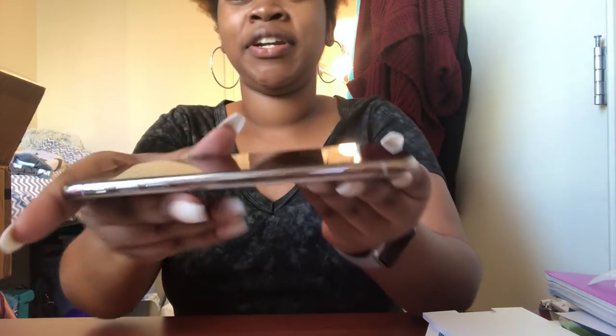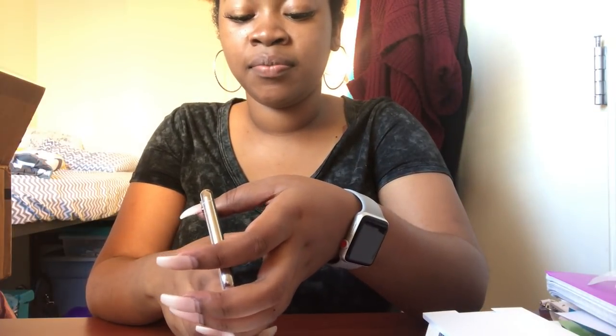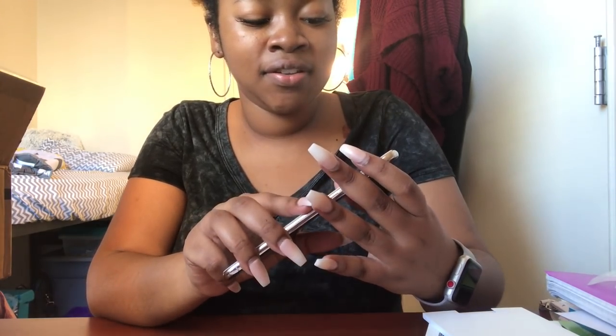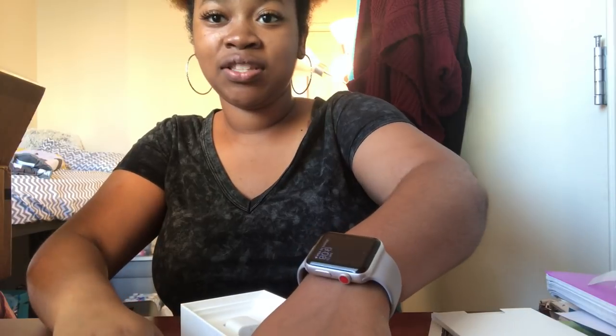Oh wow, this is so pretty! OMG, look at the size of my hand. It's about the same size as my 7 Plus. Let's turn it on. It's about the same size as my 7 Plus but of course with the full screen. We're going to see how that looks, because I didn't have the 10, so I don't know what having the full screen looks like.